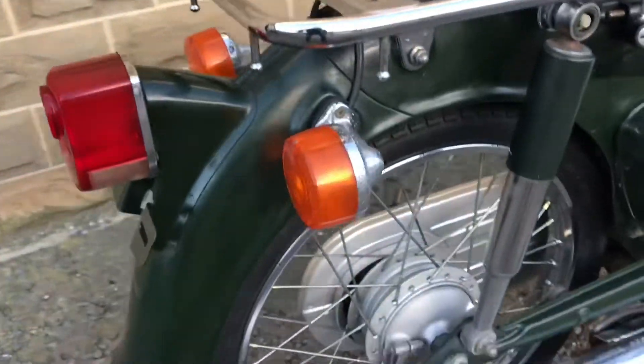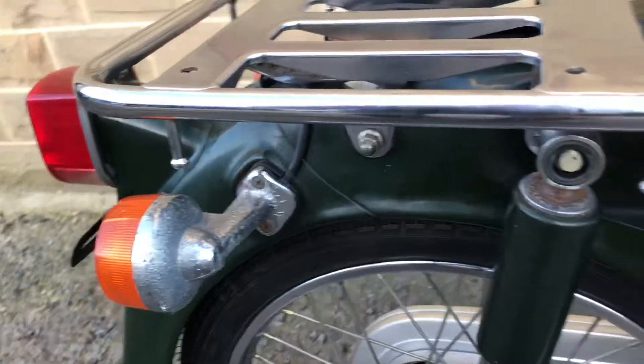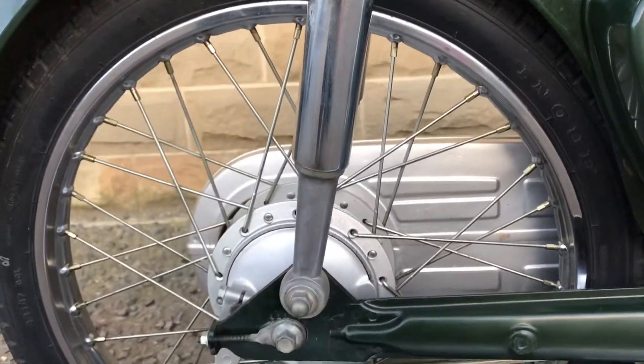There's the rear rack, rear fender's good. A little bit of ageing on the rear side of the rear indicators. Right shock is good.